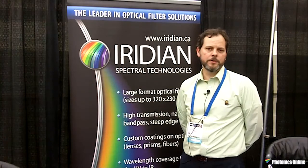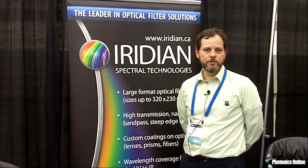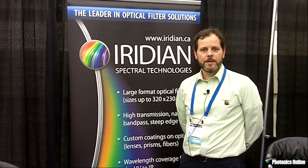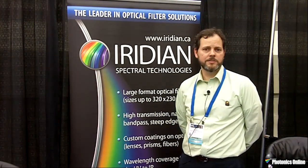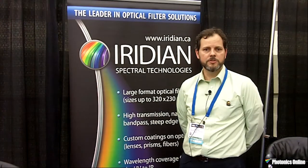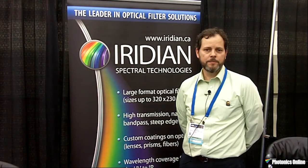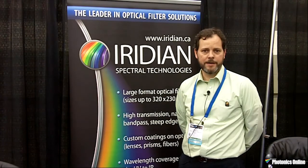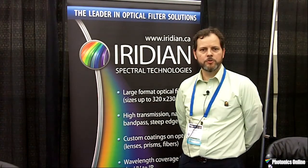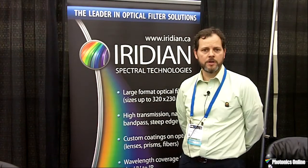Iridian offers optical filter and coating solutions from the UV through to the mid and long wave infrared, and prides ourselves in tailoring optical filter products and the processes used to make them to address technical needs and commercial needs such as lead time and cost, from prototype through to high volume manufacturing, all in our facility in Ottawa, Canada. Today at DSS we'll be showing off three of the products that we're focused on at this year's show.